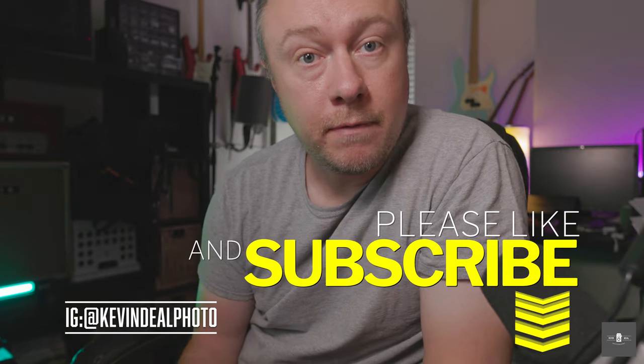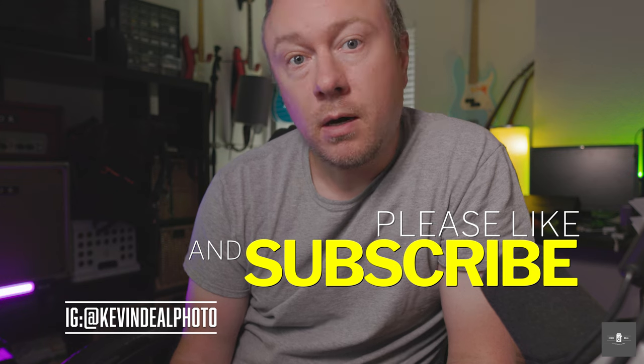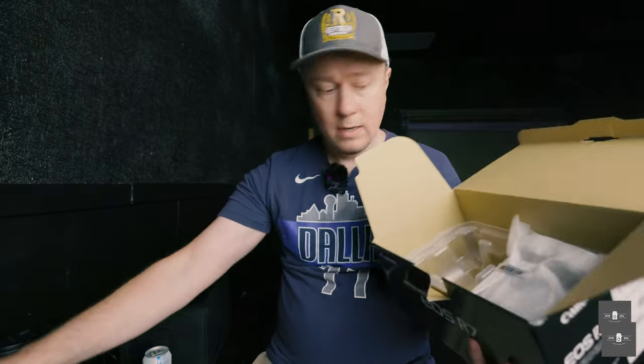Welcome to Kevin Deal Photography, where I take you on my journey through photography. On today's episode, we're going to be doing part three of our Canon R7 review. If you missed part one, I talked about the very basics of the Canon R7 — my initial impressions, an unboxing, and then I took it along on a portrait shoot.